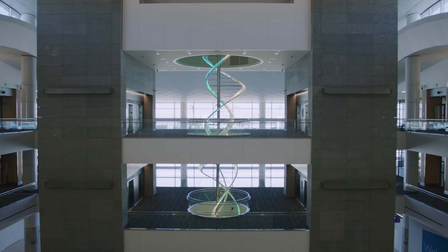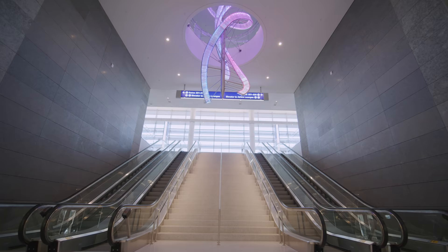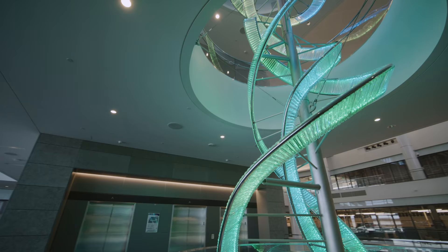We really wanted a piece that was signature, and this piece really fits that component we were looking for — the fact that when people come into the facility, it's something that can catch their eye, something that's almost mysterious that draws them in and they just have to see what it's all about.